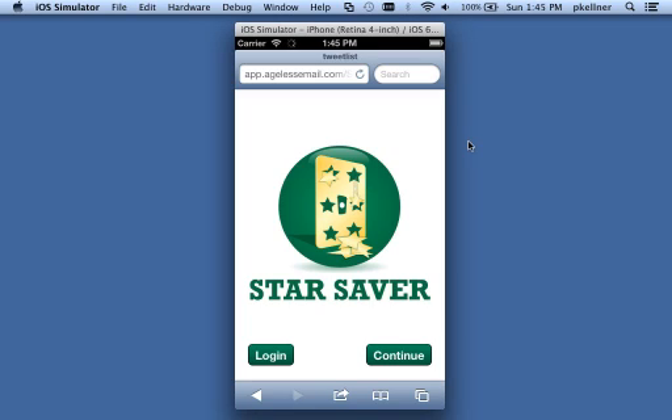I didn't know that if you do not use your Starbucks rewards they disappear after 30 days. I lost a lot of rewards over the last year not knowing that. This app is to help solve that problem by texting you or letting you know exactly when your stars are going to expire.